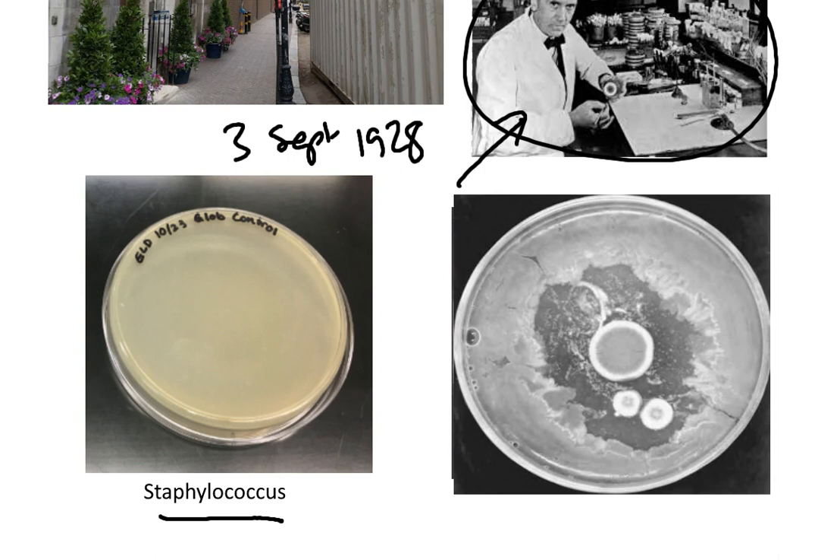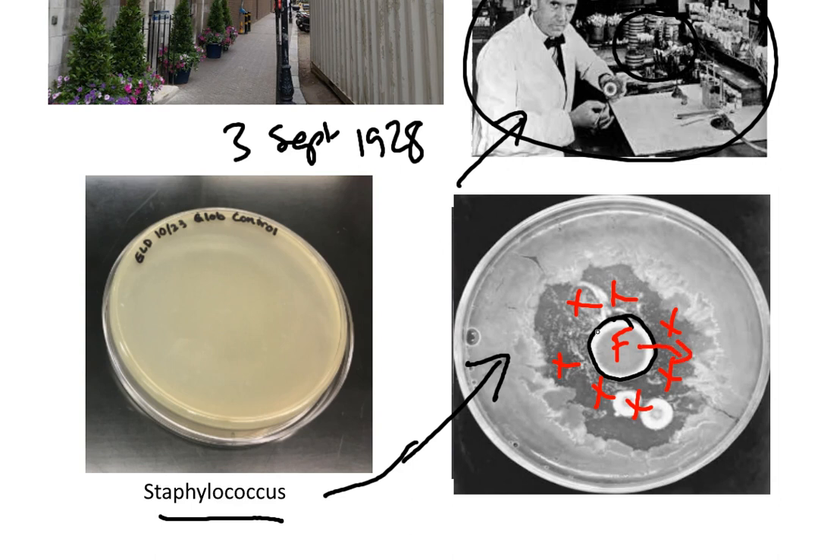Fleming noticed that of the petri dishes he had left in his laboratory during his holiday, something strange occurred. In this photograph here of Fleming's plate, we can see the Staphylococcus, but we can also see in the centre something different, and this is, in fact, a fungus. What Fleming noticed was that close to the fungus, the bacteria could not grow.